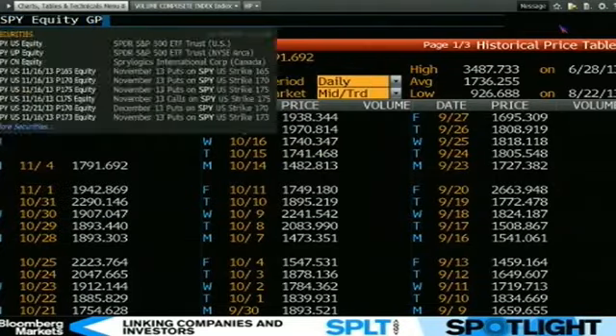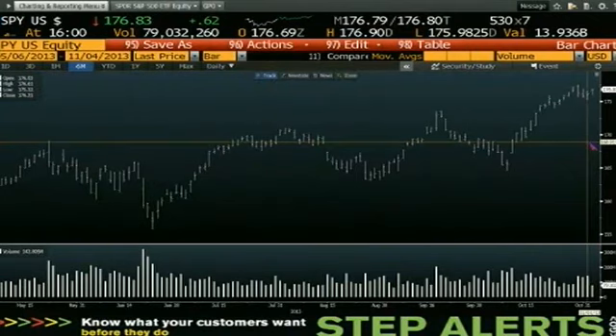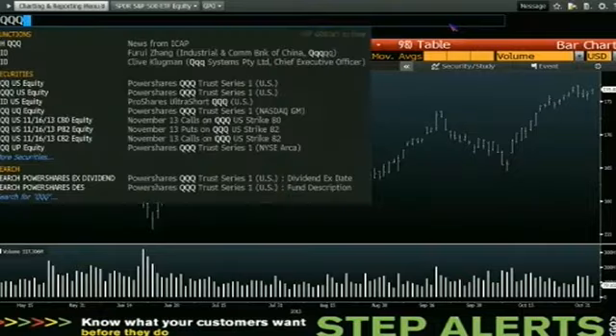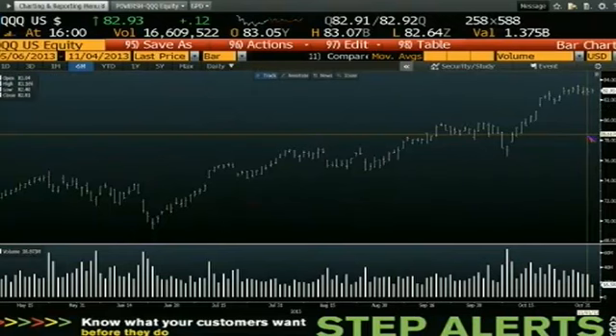If we go over to the SPY, this is what we have: SPY today did 79 million shares, after going south with 142 million on Friday. Looking at the three Qs, we did 16 million on the way up. Even Friday was a sideways day on the Qs — we did 30 million Friday, but sideways.